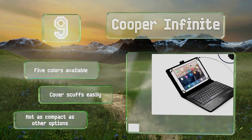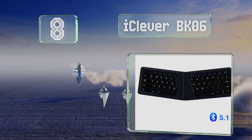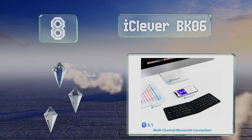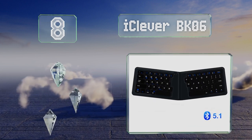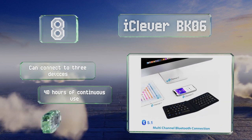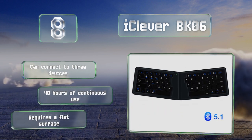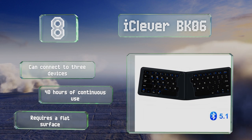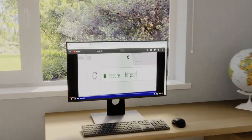Coming in at number eight, the ergonomic iClever BK06 promotes proper wrist alignment, minimizing the risk of nerve ailments like carpal tunnel syndrome. With no tiny parts to worry about, its hingeless folding design is more durable than most, and a magnetic link keeps it closed. It can connect to three devices and offers 40 hours of continuous use, however it does require a flat surface.